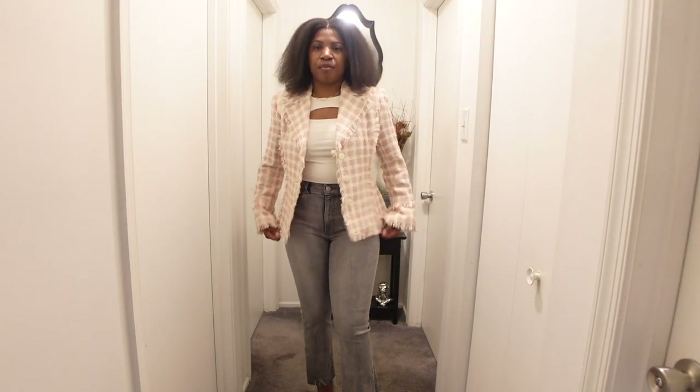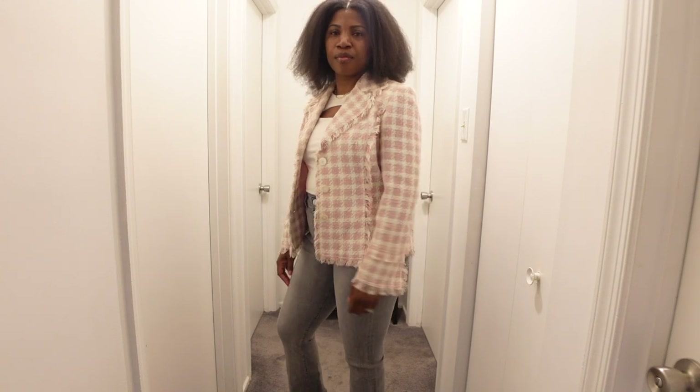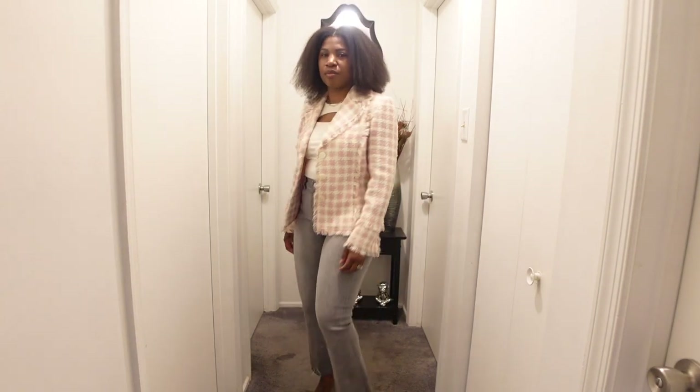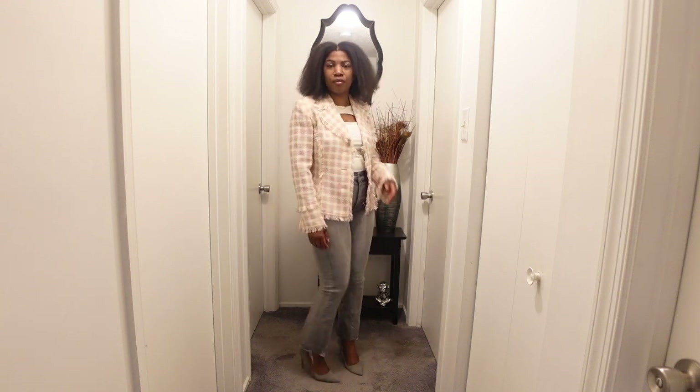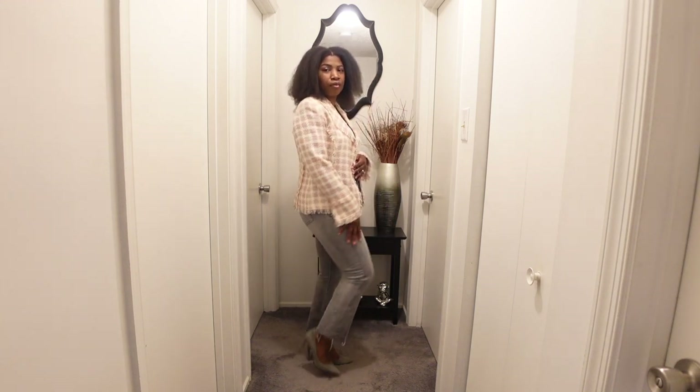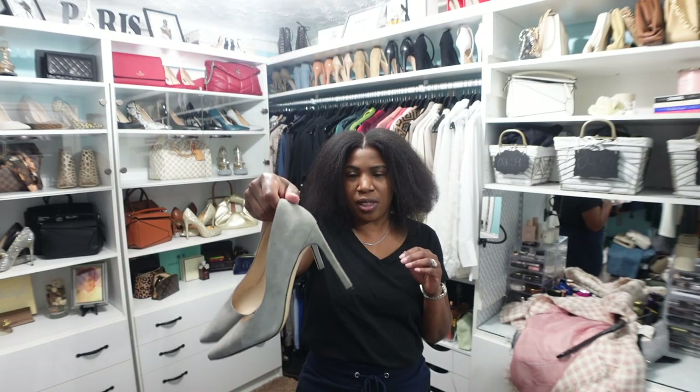For shoes, I could have worn those same flats from the first outfit, but I decided to wear some heels because that's my thing. I went with these gray suede Nine West pumps with the outfit.